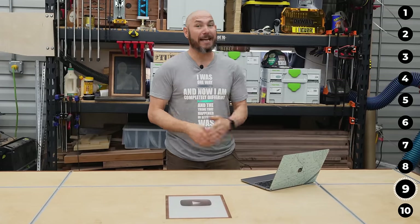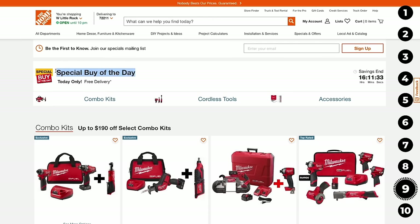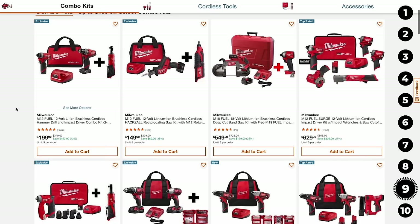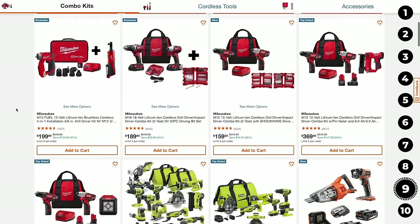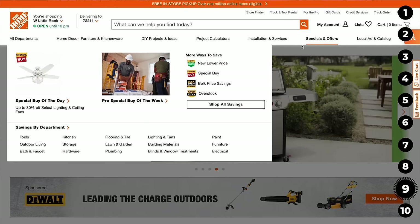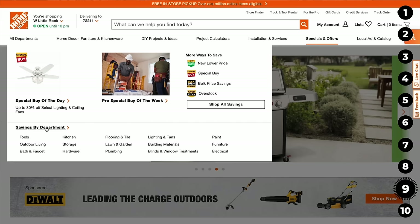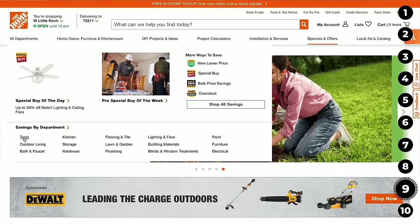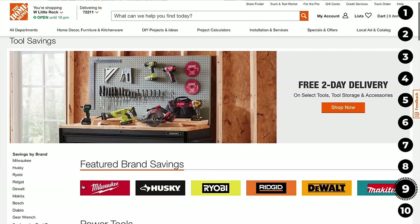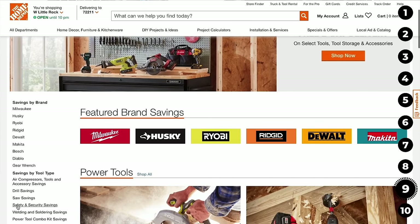Home Depot shopping secret number nine: they have a Deal of the Day. I check this every single day. Sometimes it's ceiling fans or toilets, but most of the time it's tools. On their website, click the tab that says 'Specials and Offers' — that's the deal of the day. You can also drill down by clicking 'savings by department,' then 'tools,' and sort by savings by tool, by brand, and tons of other options.